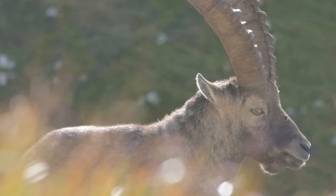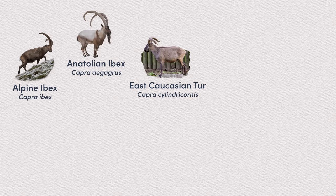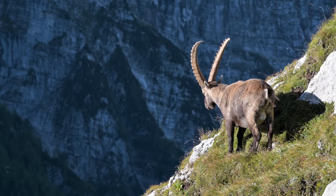The alpine ibex, or Capra ibex, is a species of wild goat that lives in the European Alps and a few other mountains. It is one of the nine species in the Capra or goat genus, among whom six are also called ibex.